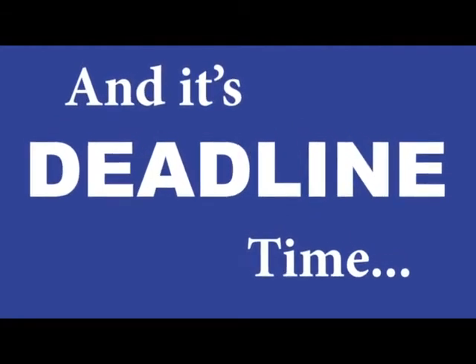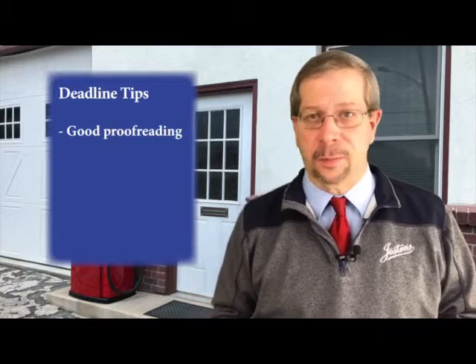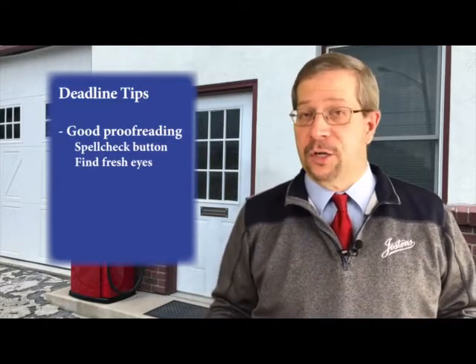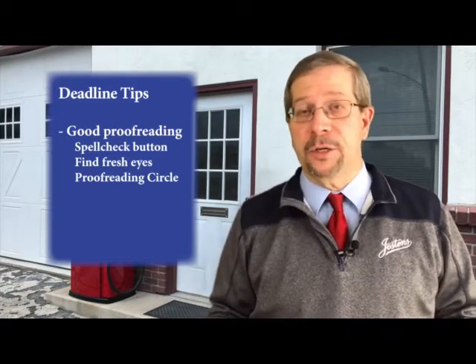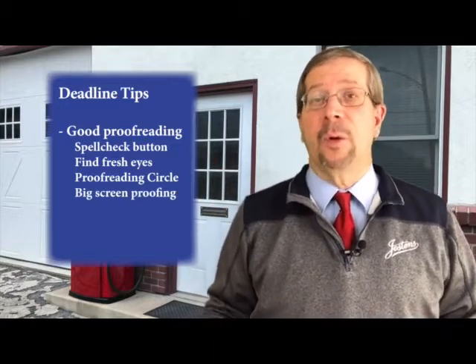If you're a spring yearbook school, you may have already had your first paid submission deadline. But for everybody out there, here's some things to consider. It may seem like a no-brainer, but every year I see misspelled words and names in yearbooks, and nobody wants their name misspelled. So please regularly use the spell check button and do thorough proofreading of every page. Maybe print out pages that are done and give them to someone outside your group that you trust — fresh eyes will almost always pick up mistakes that you miss. Another idea is a proofreading circle: print out a bunch of pages, sit people around a table, pass those pages all the way around, with people marking errors they find, and then go fix them.